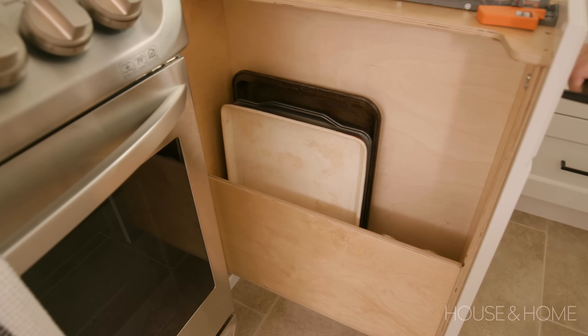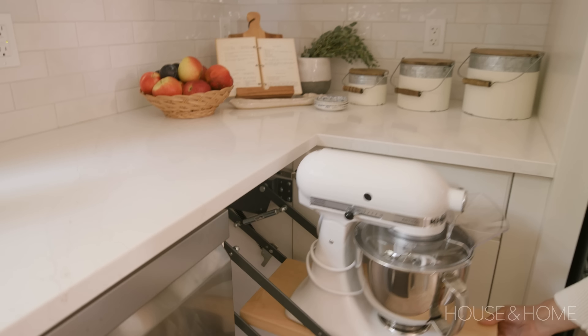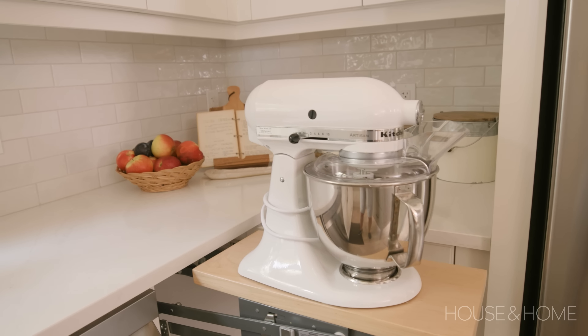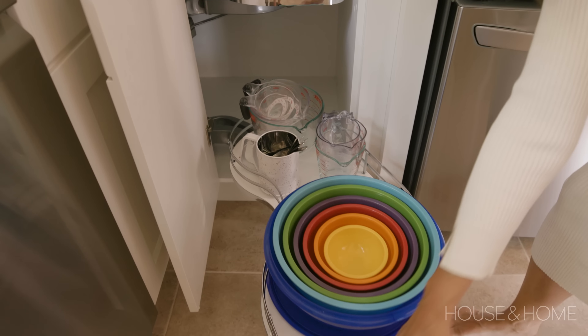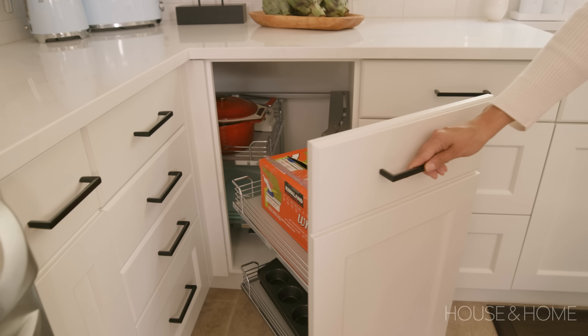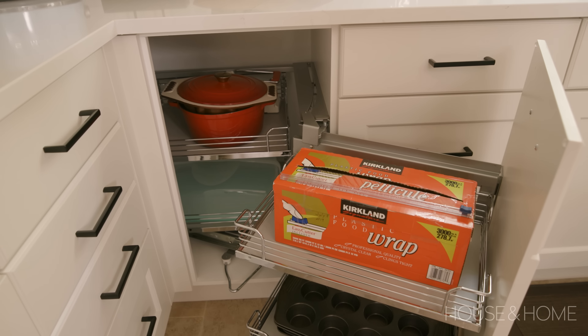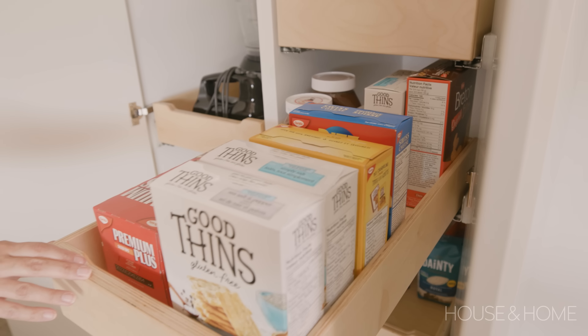We did a lot of customization in the actual cabinets while keeping the original footprint. My mom does a lot of baking, so we have a mixer lift that comes up out of the cabinet so she doesn't have to physically move the mixer. We have a kidney-shaped corner unit that houses all her baking bowls, a magic corner unit that pulls out with saran wrap and daily-use items, lots of customized pot drawers, and an entire pantry with pull-outs customized to their small appliances and food storage needs.